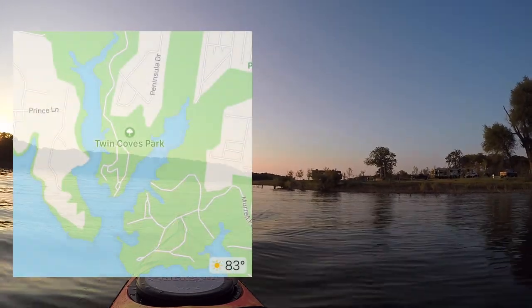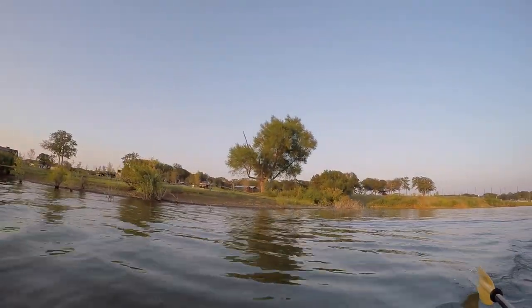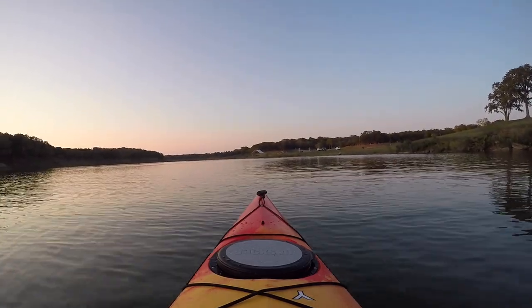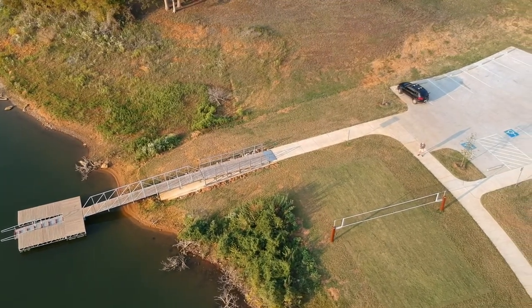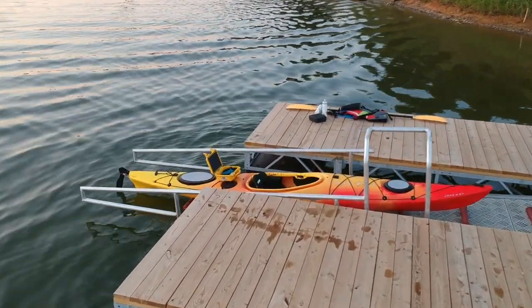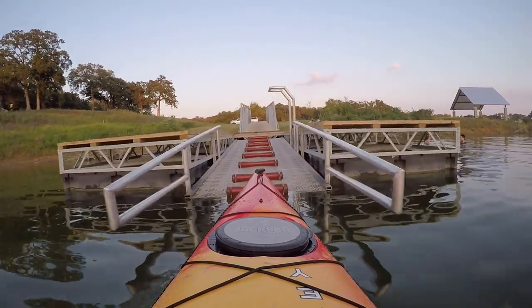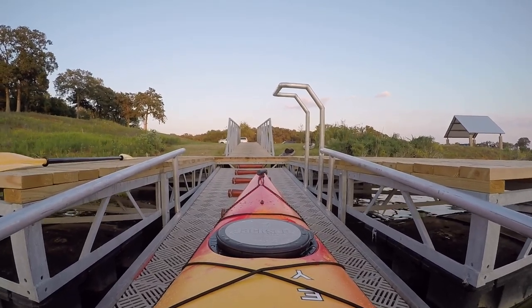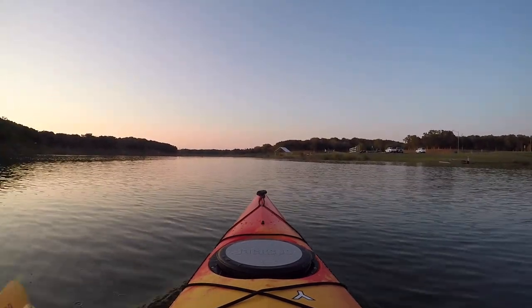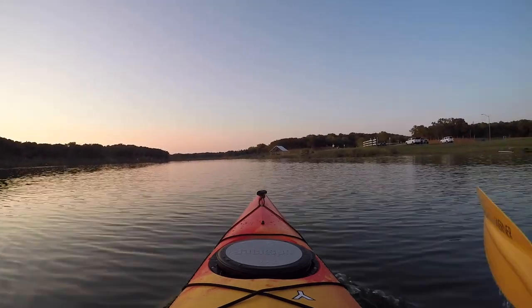We're coming full circle from an opposite direction. Here's the peninsula with all the campsites, and as we head back to the kayak launch, up ahead you see an A-frame pavilion — just beyond that is the kayak and boat launch we started from. When the city of Flower Mound put in this campsite with all the cabins and RV hookups and opened it in 2017, they also put in this kayak boat launch. It makes it so easy to get in and out of the water, particularly in the winter months when the water is cold.